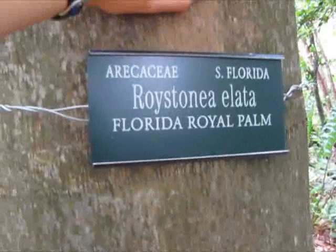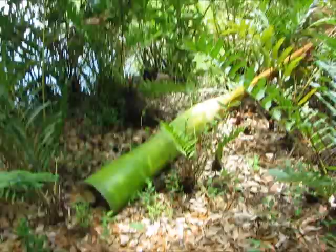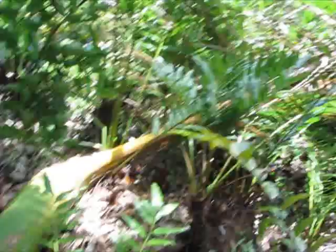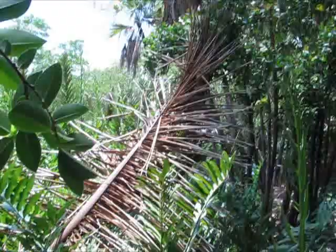This is a big, huge palm tree — a Florida Royal Palm, Roystonea regia. Goes way up there. And this giant frond fell off of it. This thing is huge. It feels really smooth and hard.